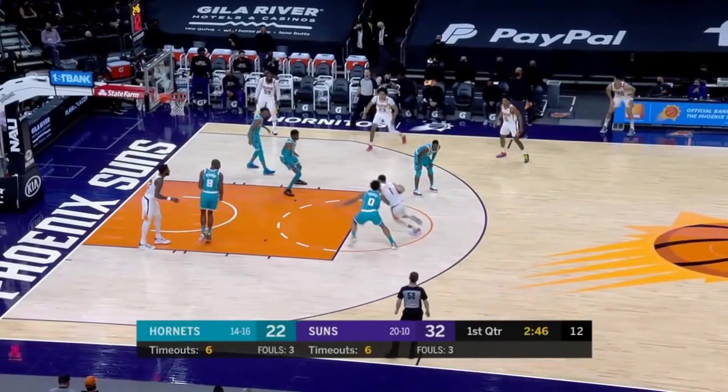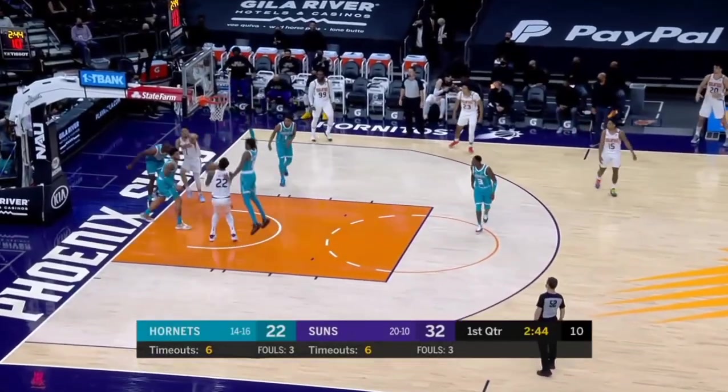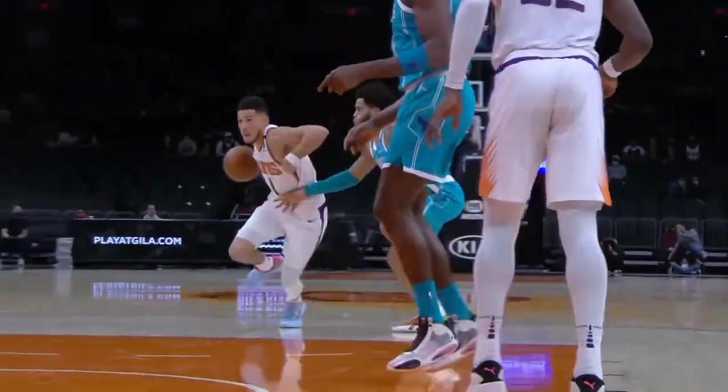Number 8, Devin Booker. What a dime. Drops it off to Aiden, who finishes with the layup. Devin Booker, named to the All-Star Game to replace AD, dropping off the assist.